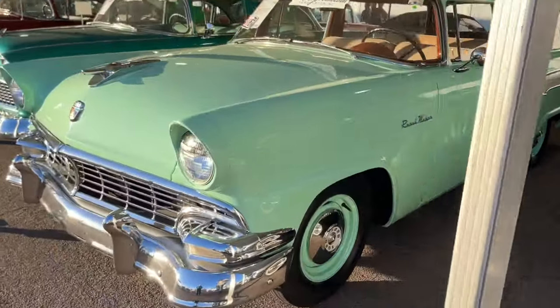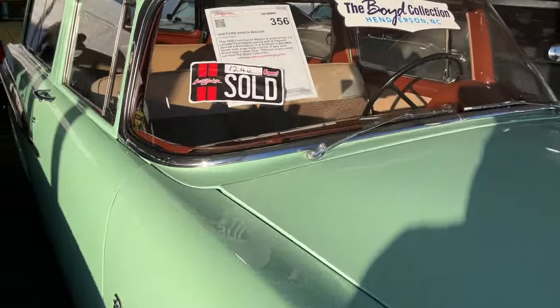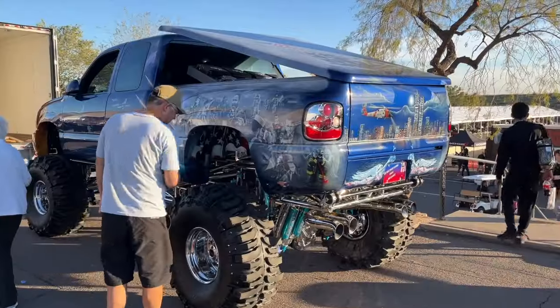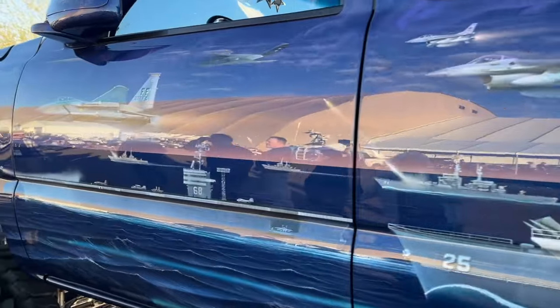This is another car from the Boyd collection — a '56 Ford wagon. What did this one sell for? $124,000.